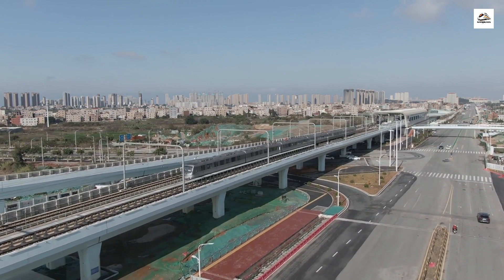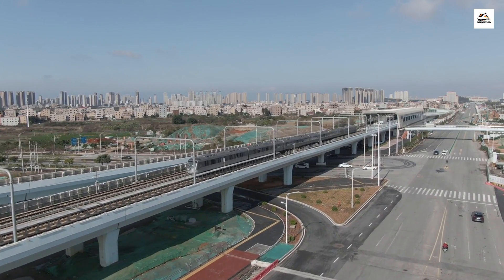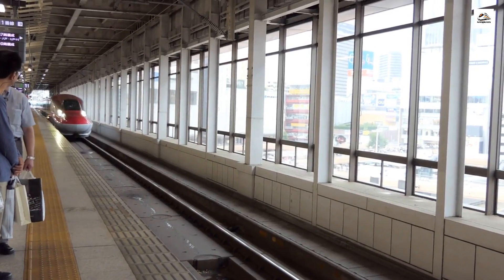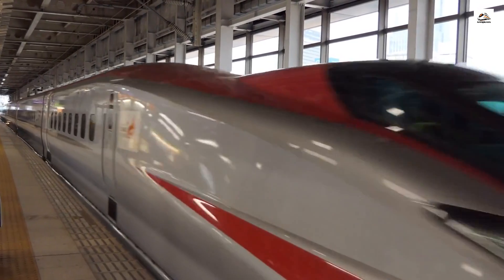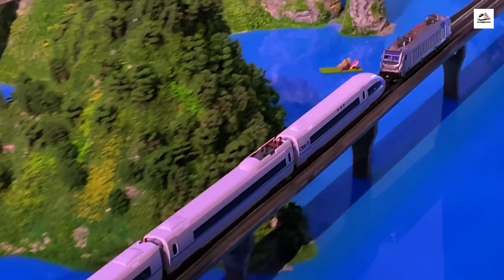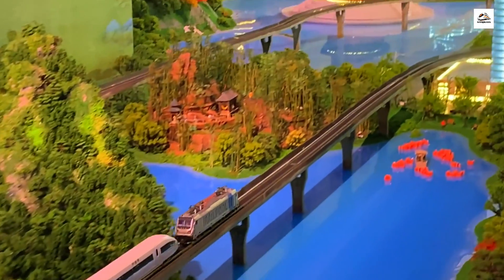And there you have it, folks — the Nanjing to Hangzhou high-speed railway, packed with fascinating and unknown facts. We hope you enjoyed this journey with us. If you want to see more incredible travel adventures and uncover hidden gems, make sure to like this video, subscribe to our channel, and share it with your fellow explorers. Until next time, keep exploring, keep discovering, and keep sharing the world's hidden wonders.